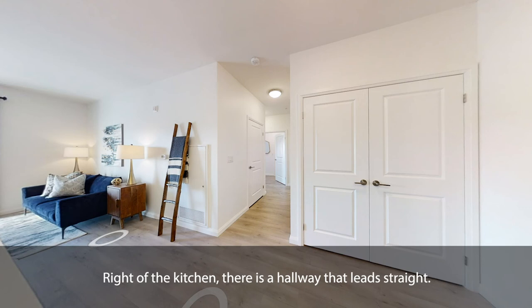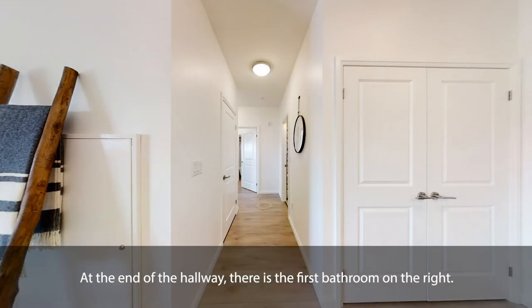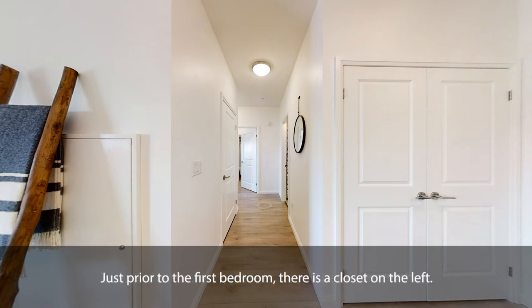Right of the kitchen, there is a hallway that leads straight. At the end of the hallway, there is the first bathroom on the right. Just prior to the first bedroom, there is a closet on the left.